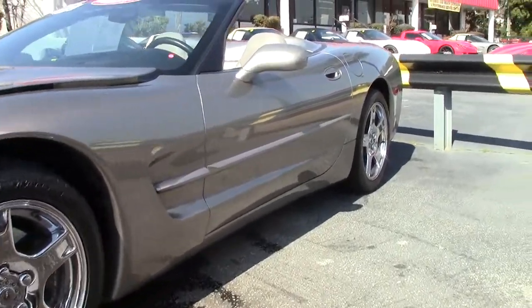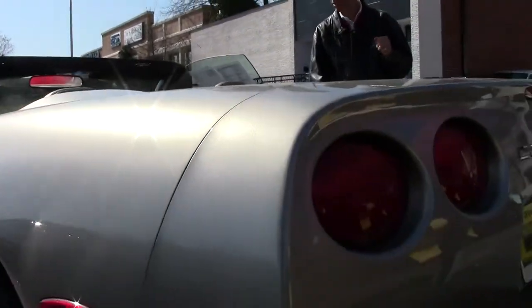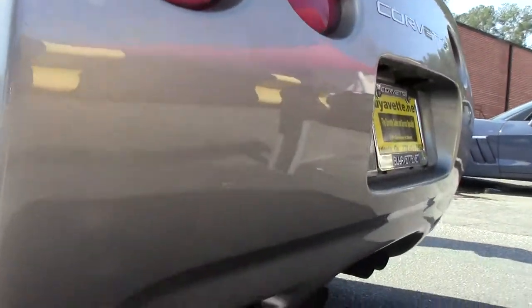One owner, garage-kept, 37,000 miles. As you can see, the paint has been well maintained. Tires look great.